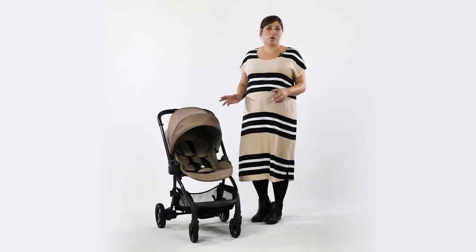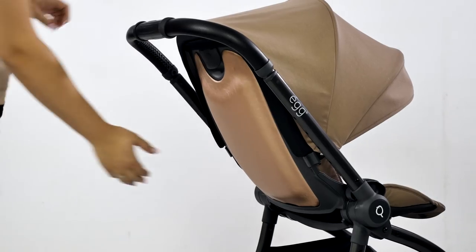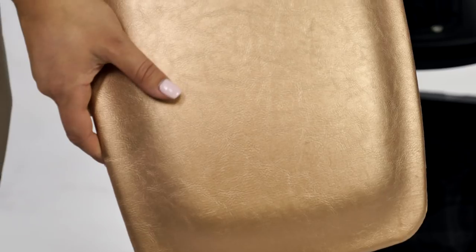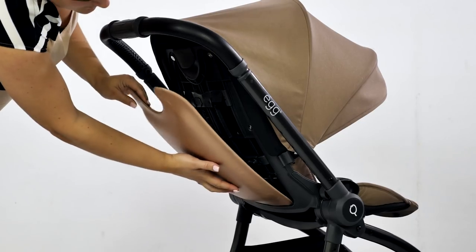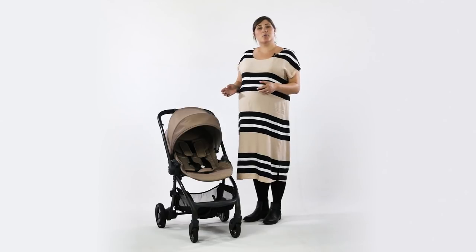One of the best features on the Quail we think is the interchangeable seat panel, applied to the back of the seat. Not only can you purchase different panels to customise your style, but it's magnetic too so it's really easy to change. It also provides a cover for the ingenious harness system and hook mechanism.